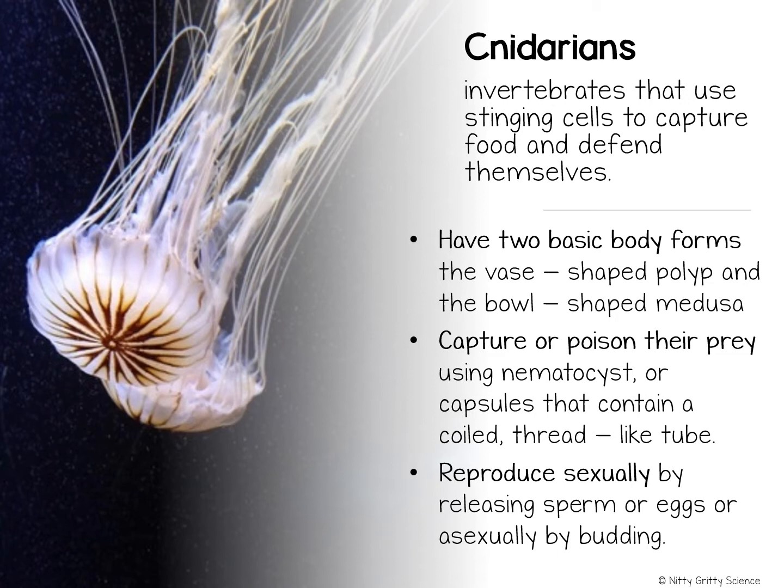Cnidarians have specialized stinging cells used for defense and capturing prey called nidocytes. These nidocytes are throughout the tentacles and are in a type of capsule called a nematocyst. The nematocysts contain a fine coiled tube that often has a poisonous barb at the end. When released, the barb from the nematocyst can penetrate and release poison into the prey. This is what you feel if you are ever stung by a jellyfish.